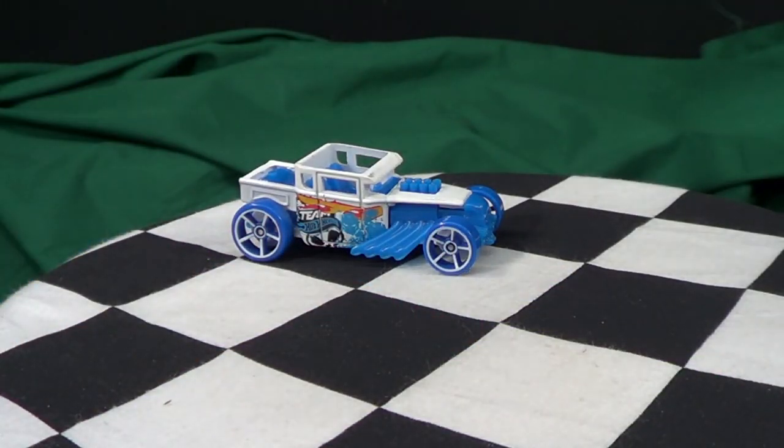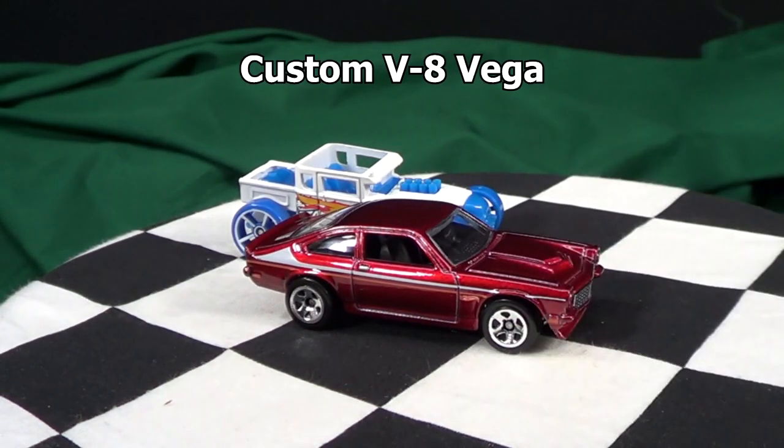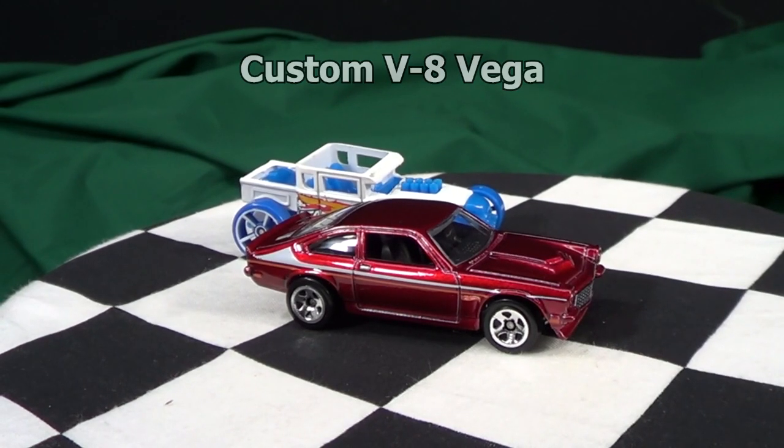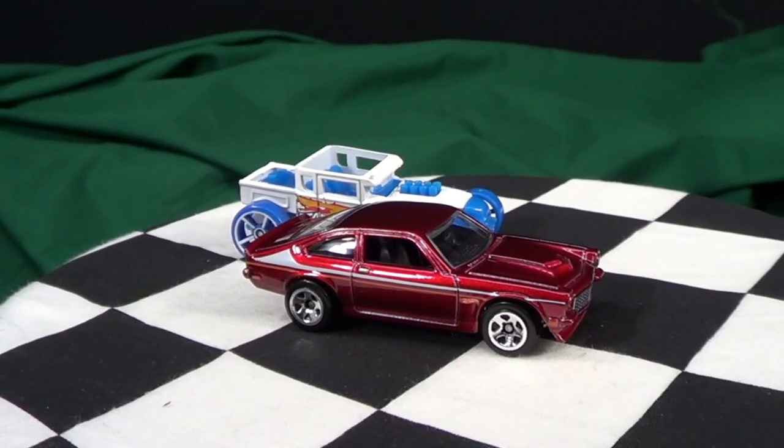Now that you're back, let's take a look at that Chevy Vega. Like I said, I picked this up because it was my first car, and I like to have all the color variations of the Chevy Vega.